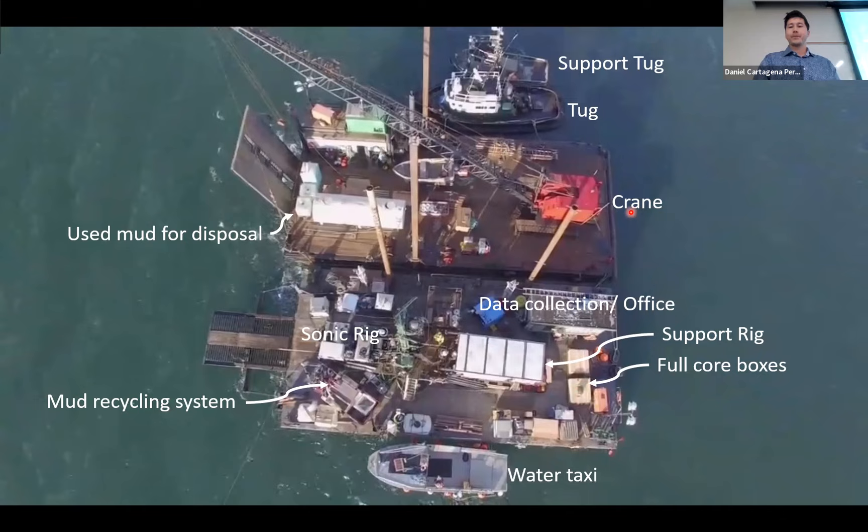What are the key questions we're trying to get out of this? What are the groundwater conditions — is it saturated? You may think this is a funny question since we're drilling the ocean floor — we'll get to that at the end. What's the stratigraphy? The previous investigation only got to 50 meters, so there's a lot of data missing. The strength and stress history: what is the soil state? Liquefaction on a large infrastructure project like this is of utmost importance — we're trying to see if the soil is contractive or dilative. This all drives foundation design and soil densification.